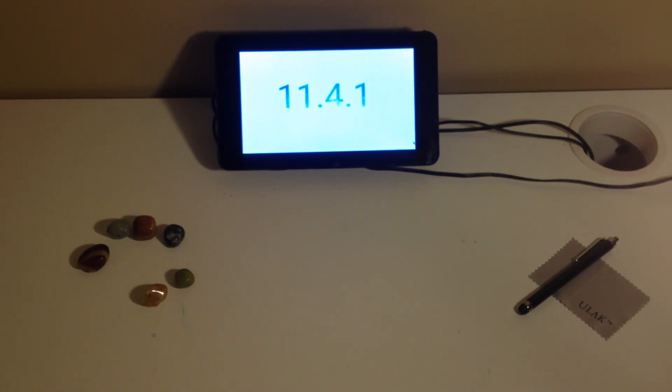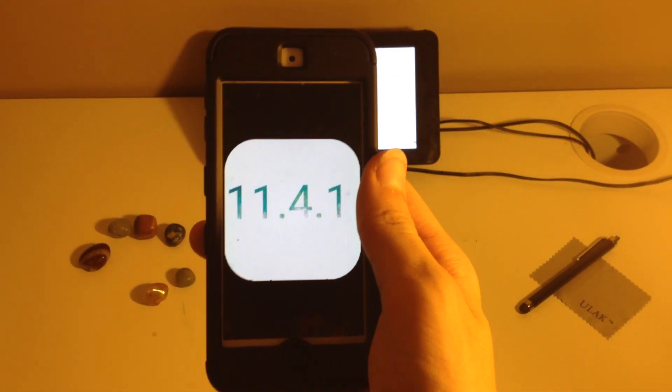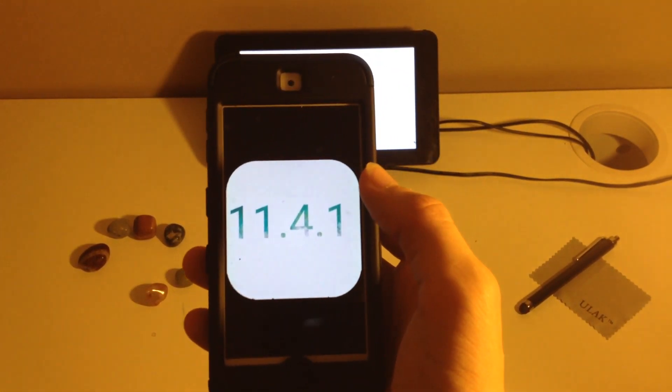Hello, it's iSkyler, and welcome to an Apple video. Today Apple released iOS 11.4.1 and watchOS 4.3.2. They came with mostly bug fixes.